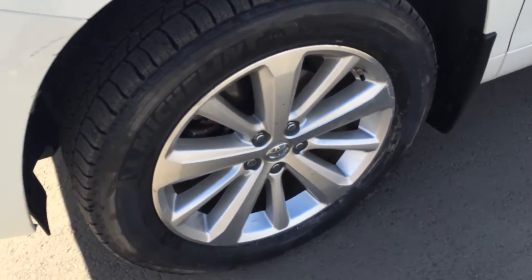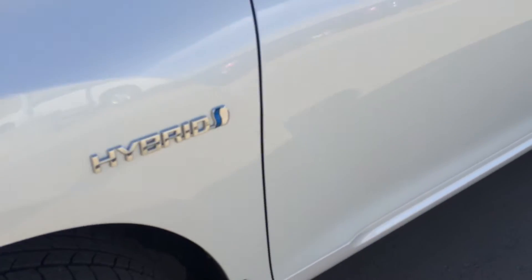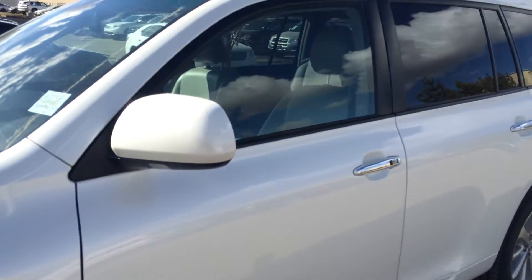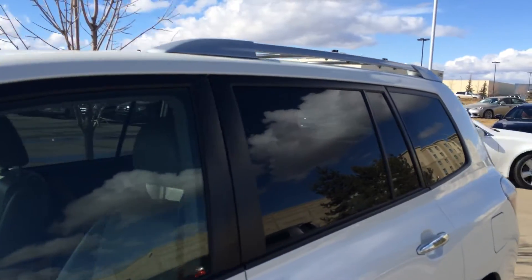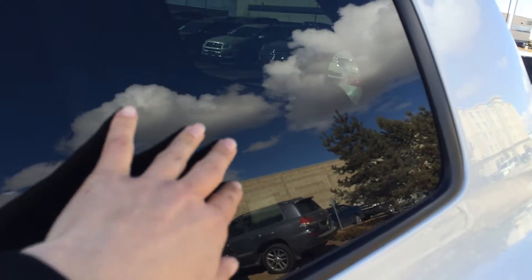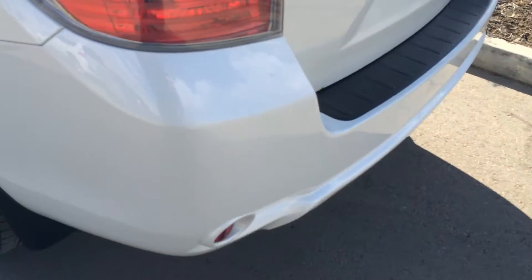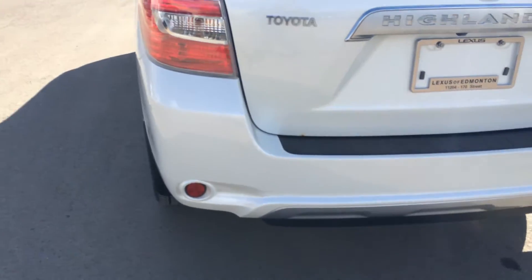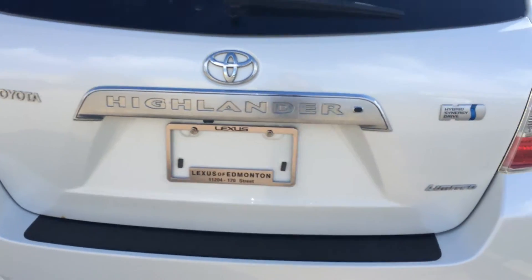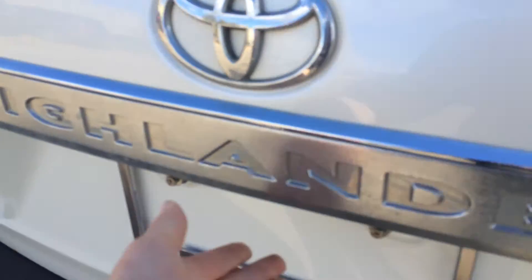You have 19-inch alloy wheels, Michelin all-season tires with wheel locks and mud flaps. Hybrid logo on the front of the doors, keyless entry, silver roof rails and crossbars, and defrost on the rear windows and the trunk window.